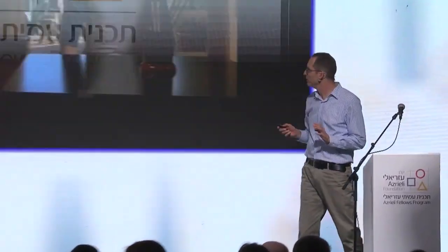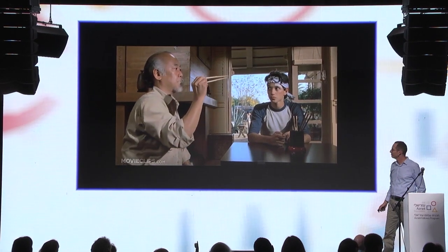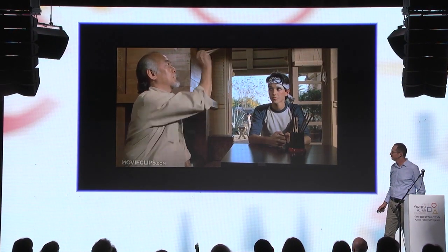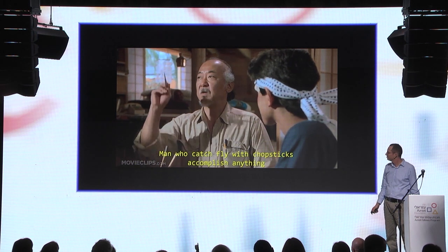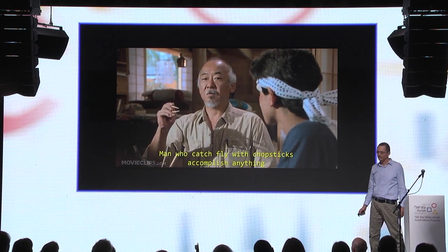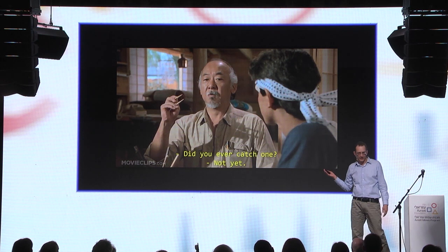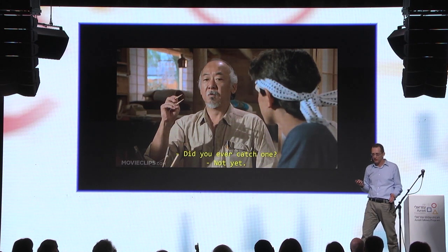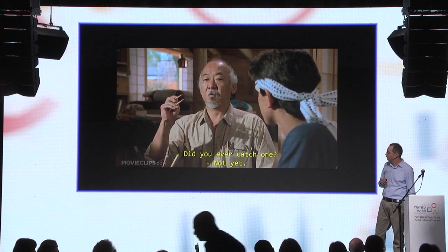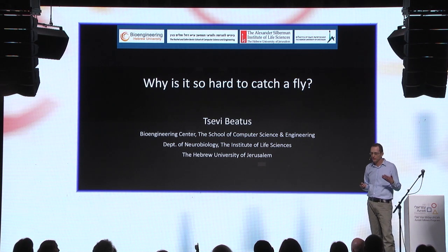Let's look at this experiment that some of you may have seen before. As Mr. Miyagi said in Karate Kid, the man who can catch a fly with chopsticks can accomplish anything. Everybody knows catching a flying fly is hard, even if you have chopsticks. What we're trying to figure out in our lab is why it's so hard to catch a fly — what are the mechanisms that make flies such good fliers?